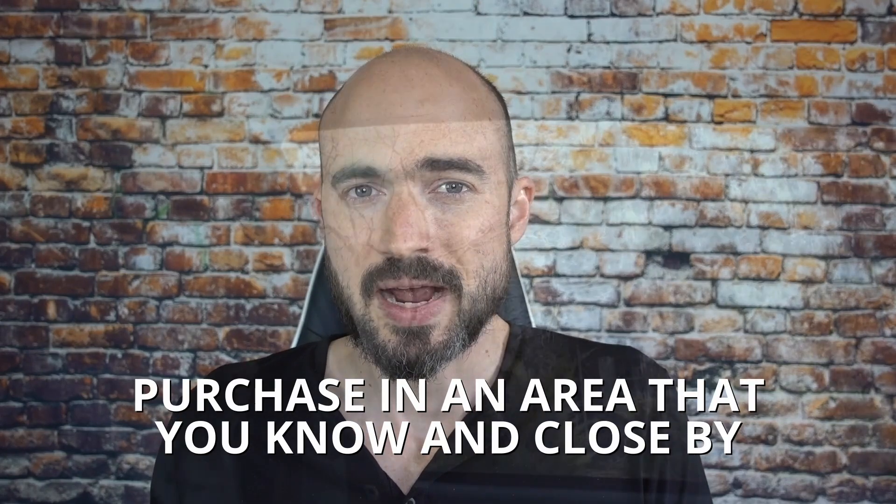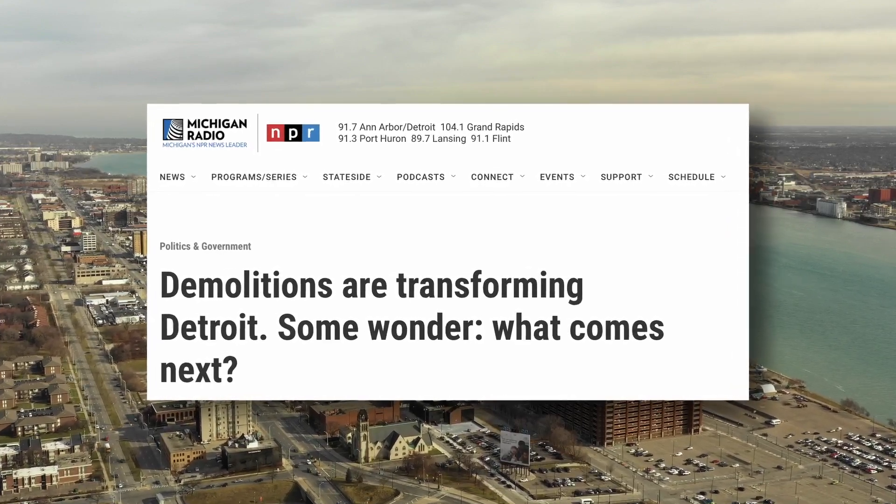I hear about some real estate investors that purchase properties hours away. Once you get more experienced and have a good understanding of different markets and maybe have property managers over there, that's completely okay. But when you're getting started, you want to purchase in an area you know and that's close by, so you can have more control and management over it. One of the first investment deals I almost bought — thank God I didn't — was in Baltimore. The house was like $5,000, and I didn't know anything about Baltimore. If I were to look at what that house is worth now, it's probably still $5,000 if it's even still standing. So buy a place you know, and buy close by.